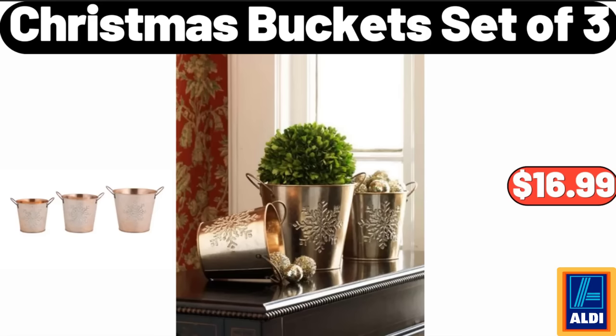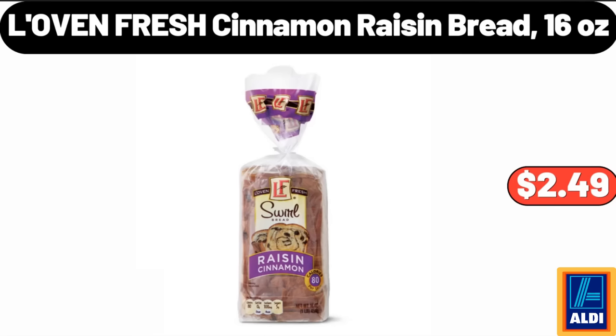Christmas Bucket Set of 3, $16.99. Lovin' Fresh Cinnamon Raisin Bread, $2.49.